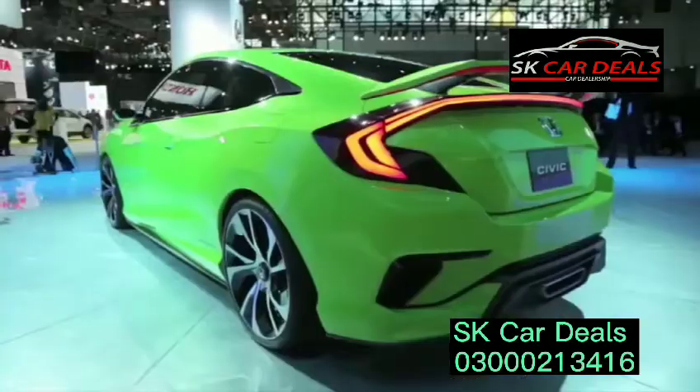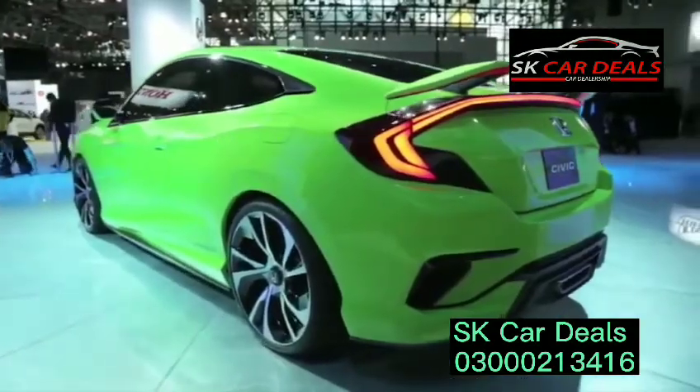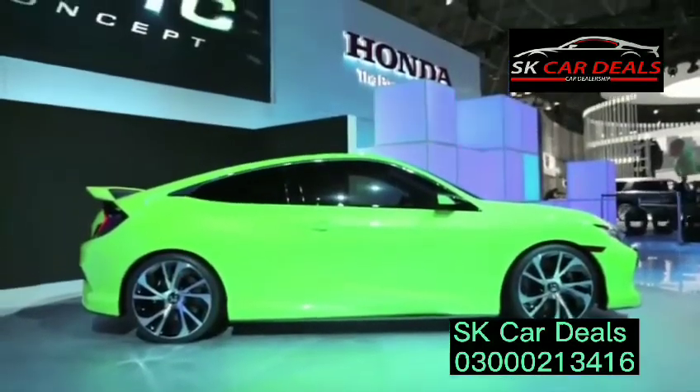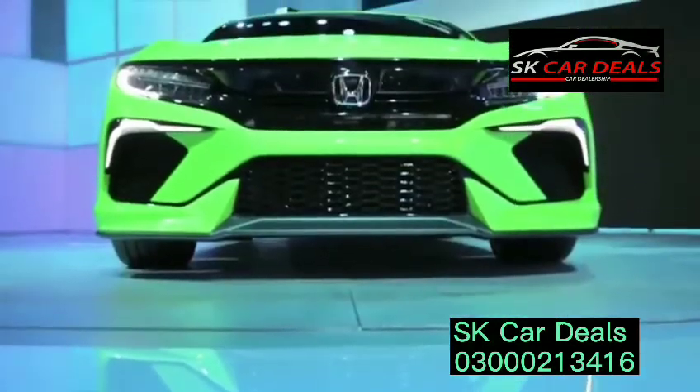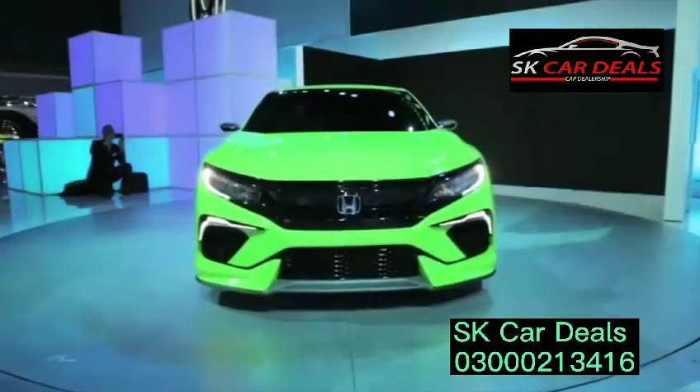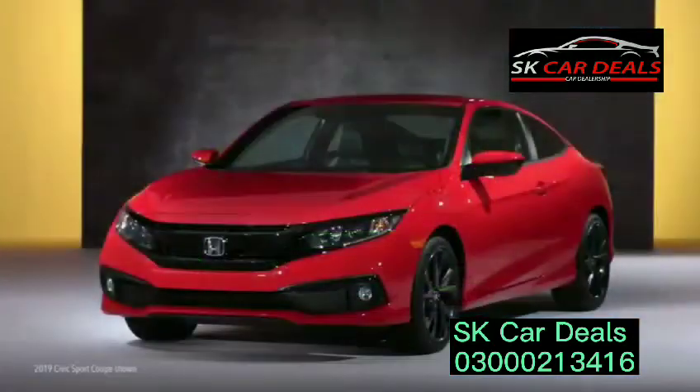When they launched for the 2016 model year, the 10th generation Honda Civic Sedan and Coupe made a lot of jaws drop. Stunning style combined with eye-opening performance and ahead of the curve technology, to make this Civic one of the most successful vehicles in the market and in Honda history.